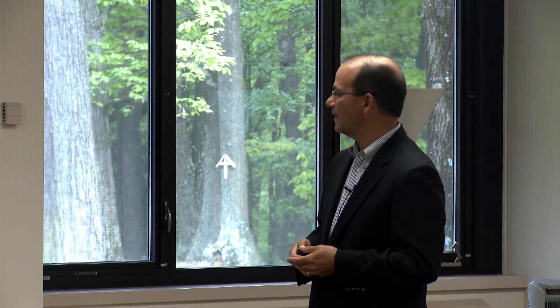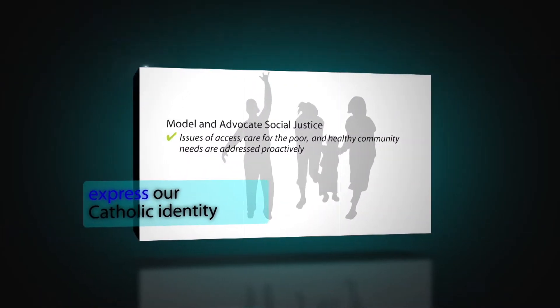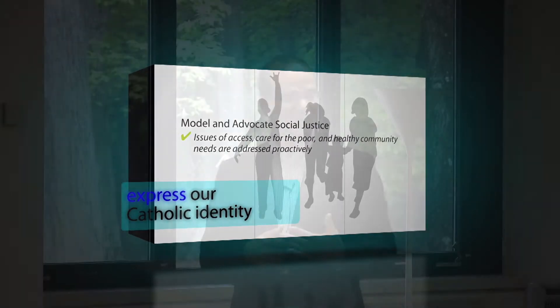Expressing our Catholic identity — all the words in our mission values, those foundational documents, really talk about access, care for the poor, broader healthy community. In addition to our service and our participation and collaboration in the communities, we need to advocate at a federal level, local level, state level for changes. And one of the things that I think is helpful is that we have designated healthy communities leaders in every one of our markets to start to understand some of the themes.